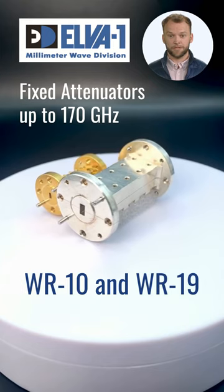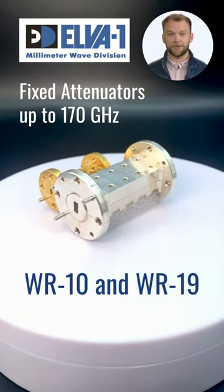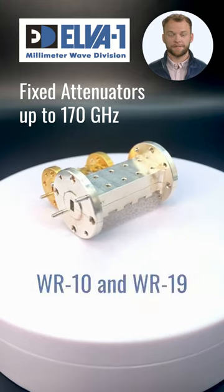Wideband version and fullband version are available also. Customized RF fixed attenuators can be produced on your request. Thank you.